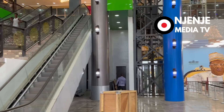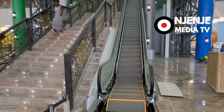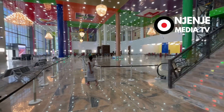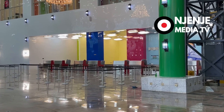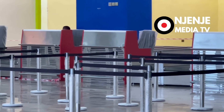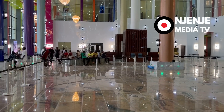Here you have the escalator, the lift, and the stairs to go up. If you choose to use the escalator, you can use the lift, or you can use your two legs. It was indeed a good sight to behold. If you go to your left, you will see another check-in counter that is different from the one you saw before. Indeed, a lot of thought went into the design of this airport and its construction.